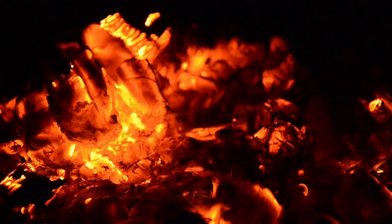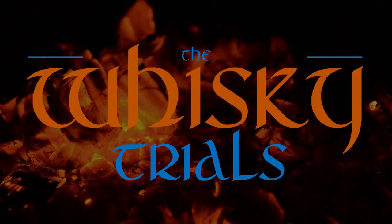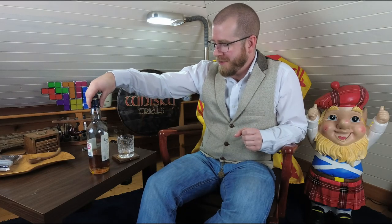Who can read that? Come on! Hello and welcome to another Whiskey Trials! Tonight, today, this morning, whenever you might be watching this, I will be tasting the Talisker 10 year old.